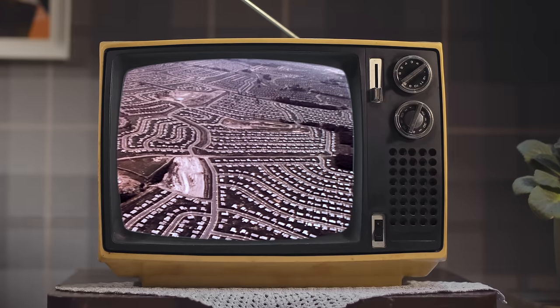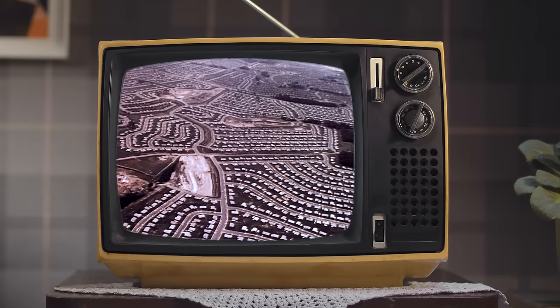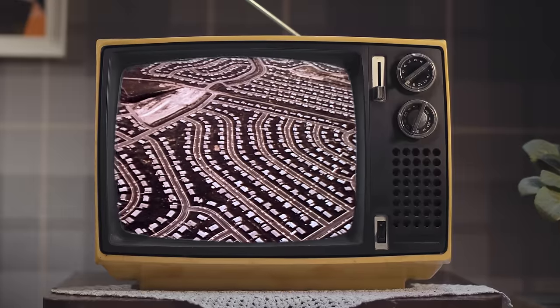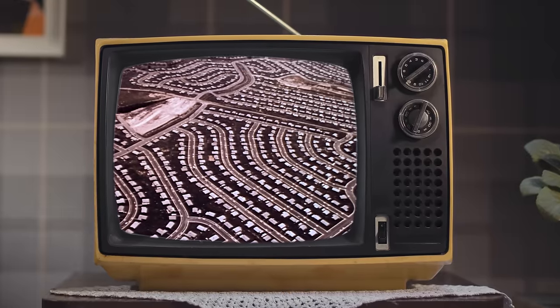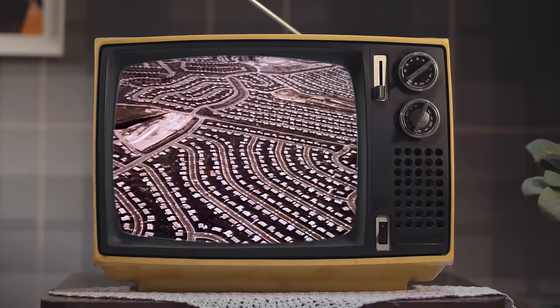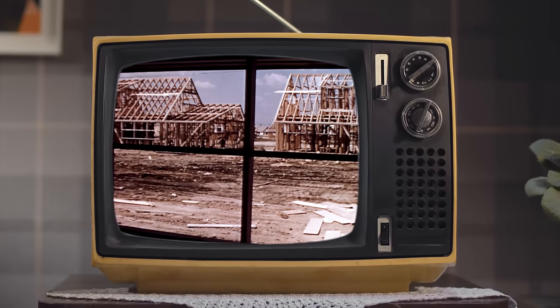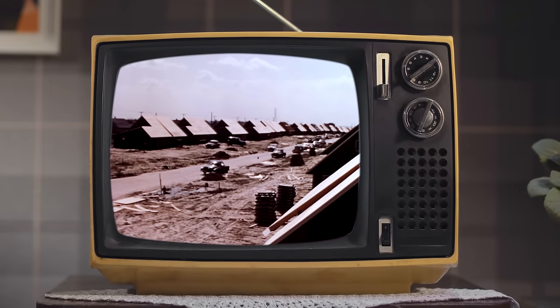The land for Levittown, Pennsylvania, where I am, was purchased in 1951 from broccoli and spinach farmers. Construction began in 1952, and all its 17,311 homes were completed in just six years. All of these homes are one of six single-family models, and different models were grouped in specific neighborhoods, which in turn sorted residents by income level.